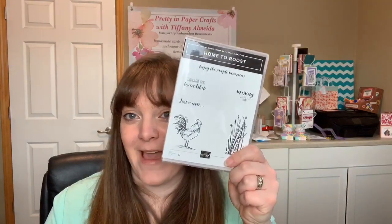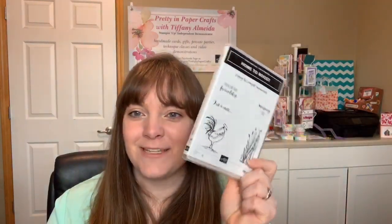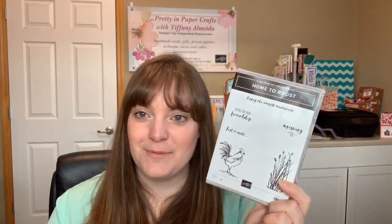My name is Tiffany Almeida and I'm with Pretty and Paper Crafts, and this is Coffee and a Card. I go live every Sunday morning. Hi Patty and Kim, good morning! Happy St. Patrick's Day! So today I'm using the Home to Roost stamp set, and guess what — I'm giving one away. This stamp set is so cool, I love this little rooster.